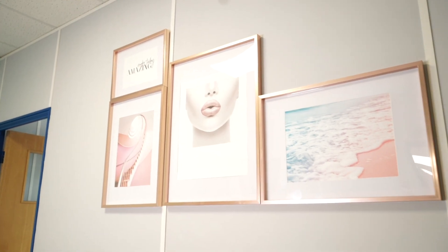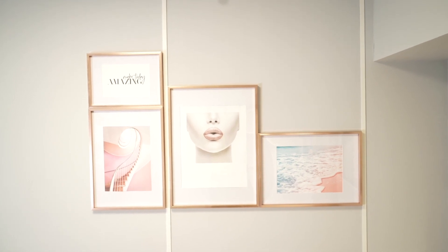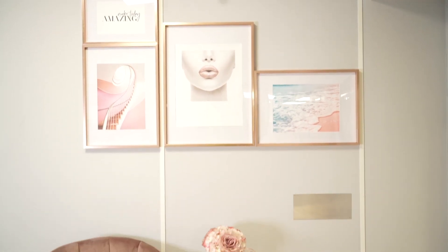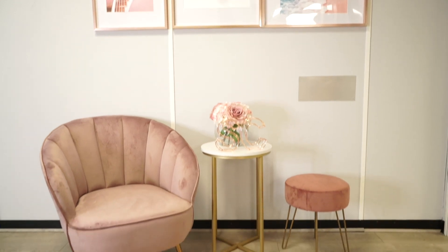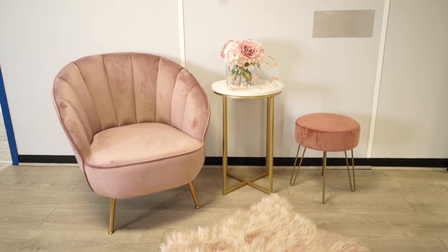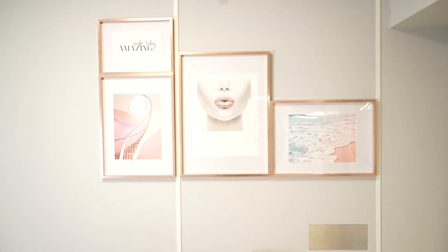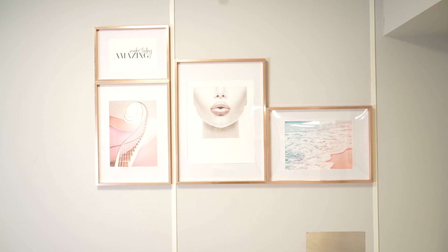Gallery walls are not expensive — you can find so many print companies online. We're going to show you one we've done in our office. As you walk into our office space, we had a big wall and didn't know what to do with it, so we bought some Decenio prints and used beautiful rose gold frames, with a chair feature underneath. It totally transformed the space from bland and boring to beautiful.